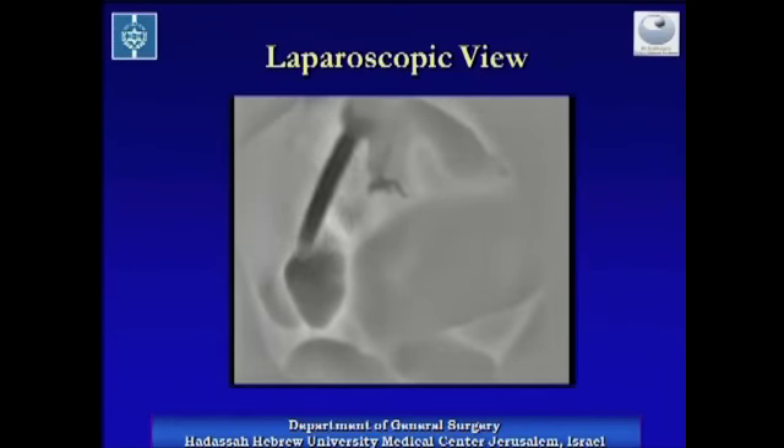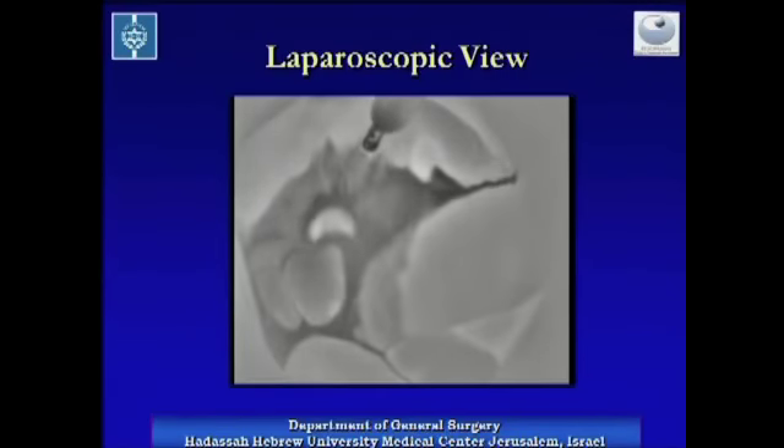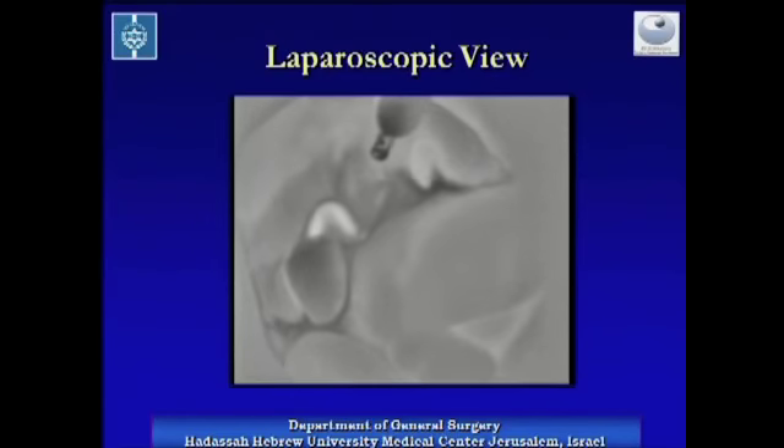Application of cool lavage to the surgical field, as we see now, is accentuating the vessels because they are rewarmed much faster than their surroundings.